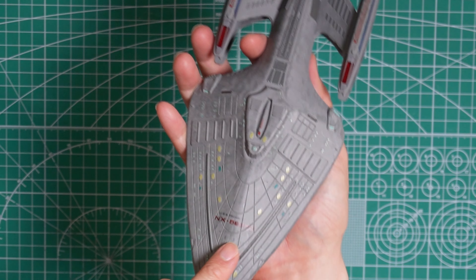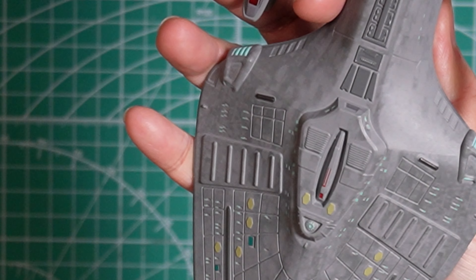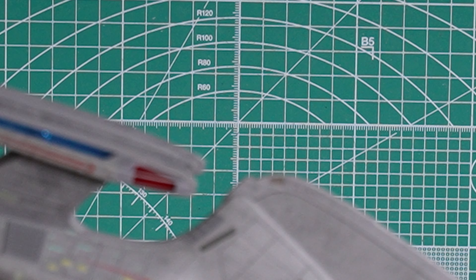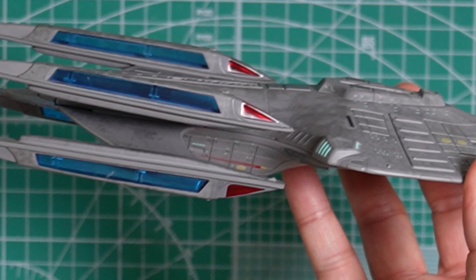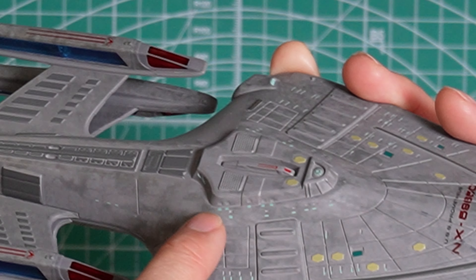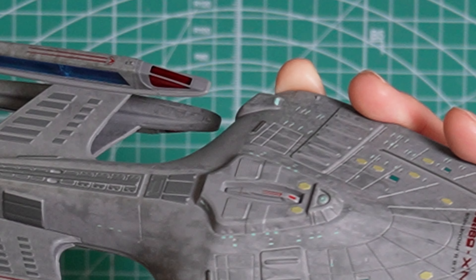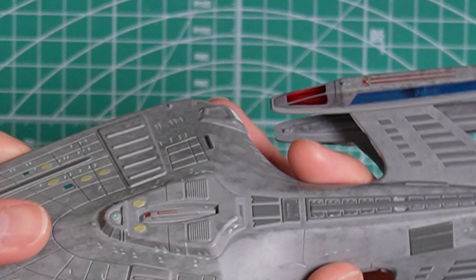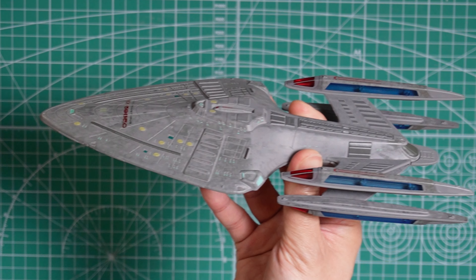As you can see, we got the USS Prometheus with the registry number as well. Other than the window issues, I don't see other glaring problems overall with this Eaglemoss model. Only the windows — as you can see — the painting is not lined up with the indentations. But everything else looks fine, so we just have to deal with that. It's nothing surprising; it's been expected.